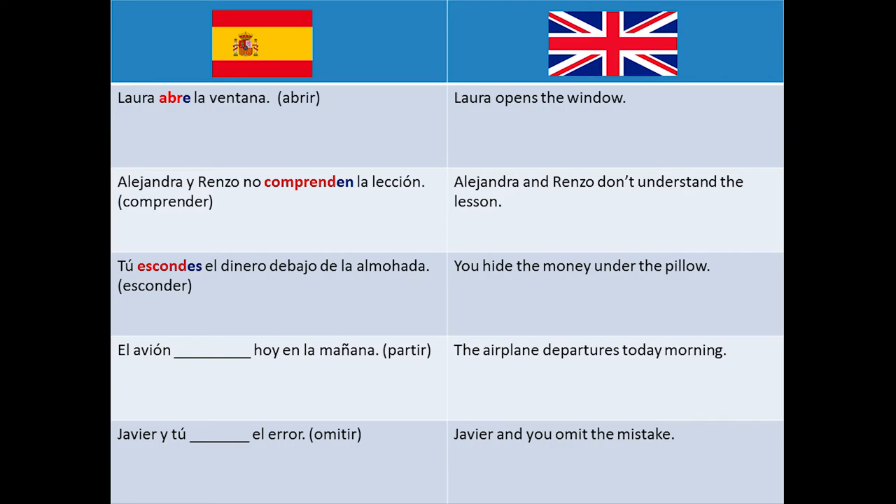El avión ___ hoy en la mañana — this means the airplane departs this morning. The right answer is parte.